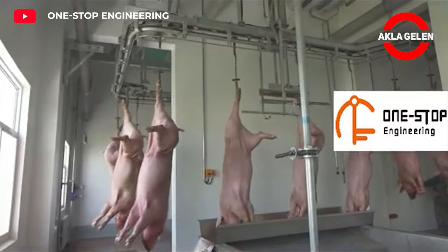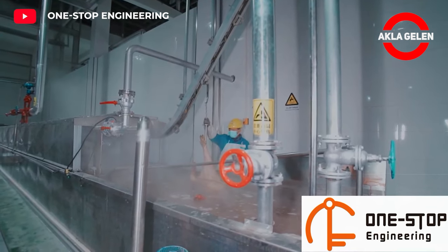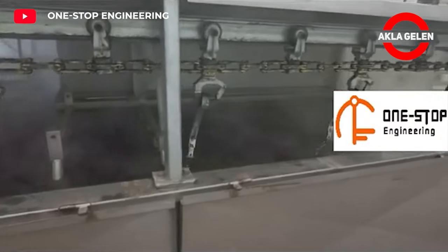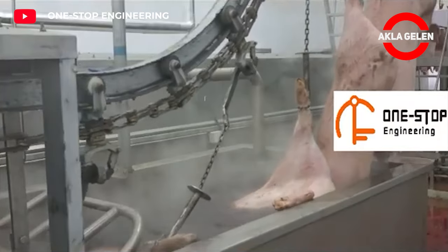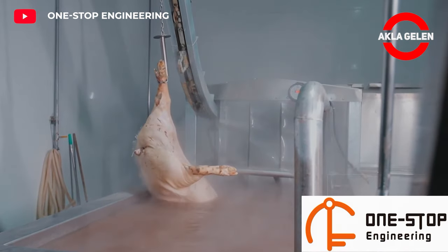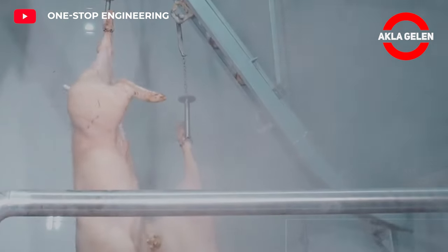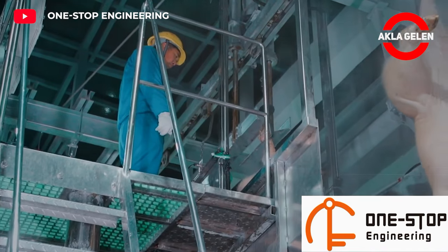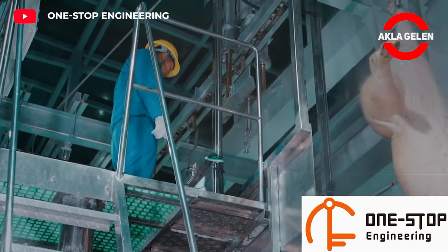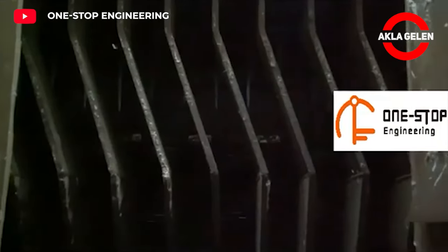Pig carcasses are soaked in a hot water bath to soften the bristles and make them easy to clean. The carcasses are then removed from the tank and hair is removed.